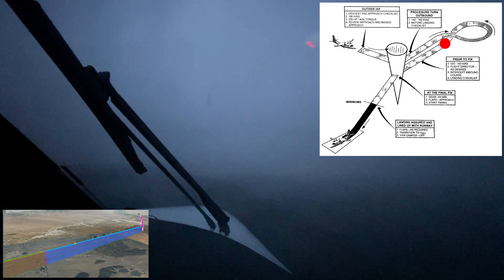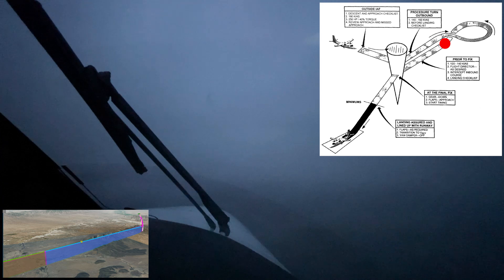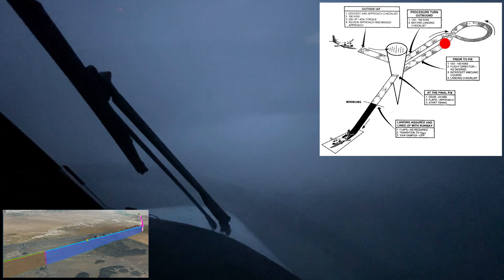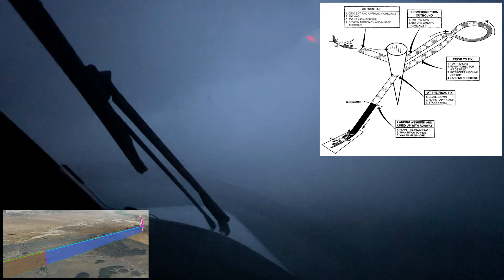Crossing the intermediate fix, we slow to 140 knots and complete the before landing checklist. This checklist includes: prop sync off, landing gear down — 3 green — hydraulic pressure checked, lights as required, ice protection ignition override as required, flaps as required, condition levers high RPM. Just prior to the final approach fix, I will extend the flaps to approach, which is half flaps. This will allow the plane to settle into the new configuration before it's time to go down.